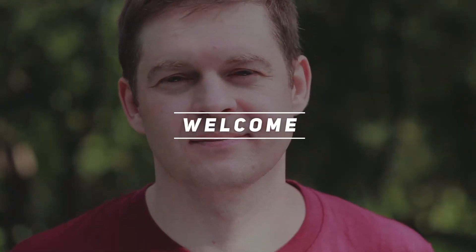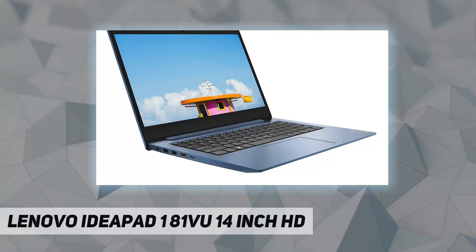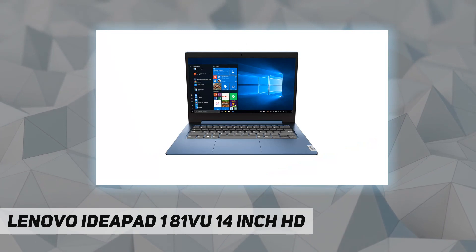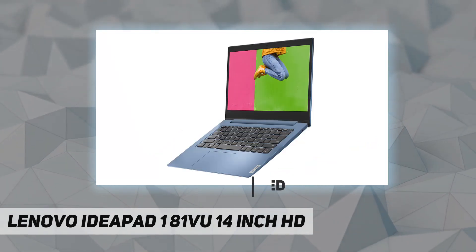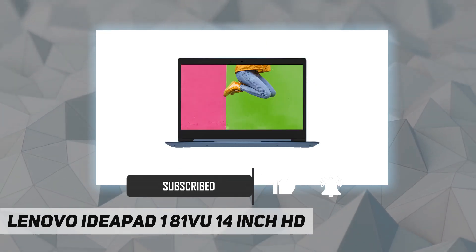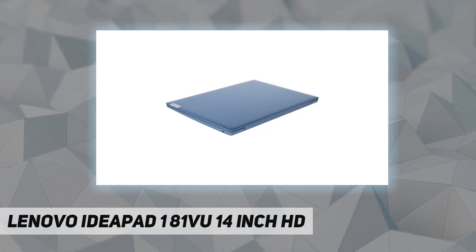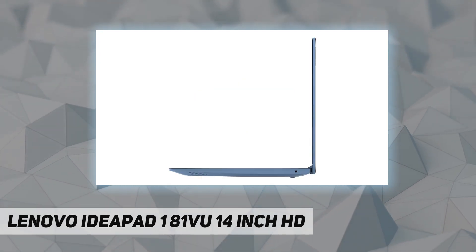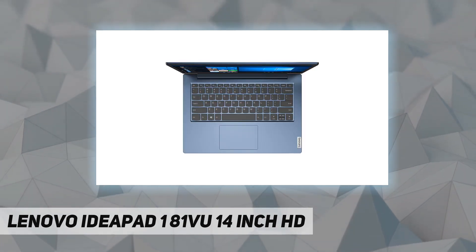Hey, welcome back to my channel. Lenovo IdeaPad 1 81VU, 14-inch HD, Intel Pentium Silver N5030 quad-core processor, 1.10 gigahertz, 4 gigabytes DDR4 SDRAM memory, 128 gigabytes 2242 M.2 NVMe solid state drive, 14-inch HD LED backlit anti-glare display, integrated Intel UHD Graphics 605, HD audio with 2x 1.5W speakers, 802.11ac Wi-Fi plus Bluetooth 4.2.